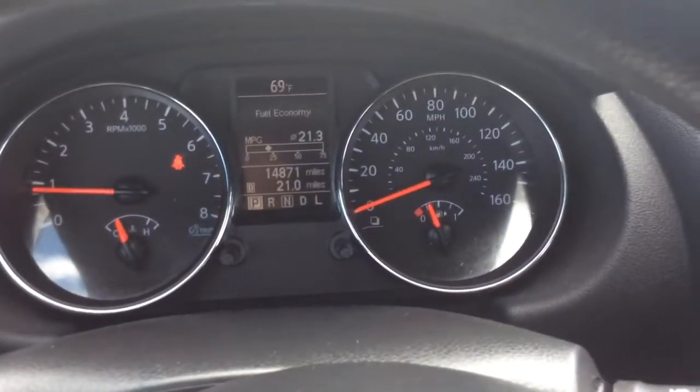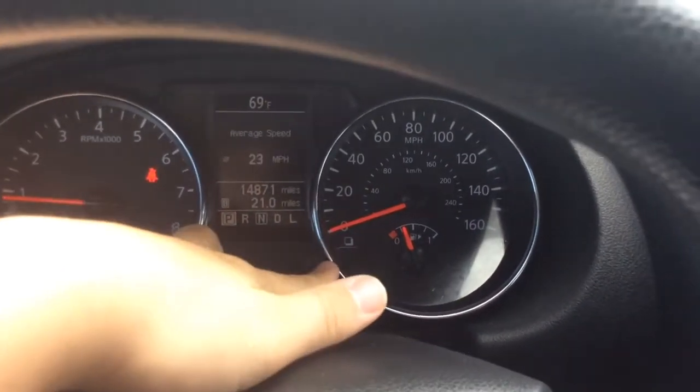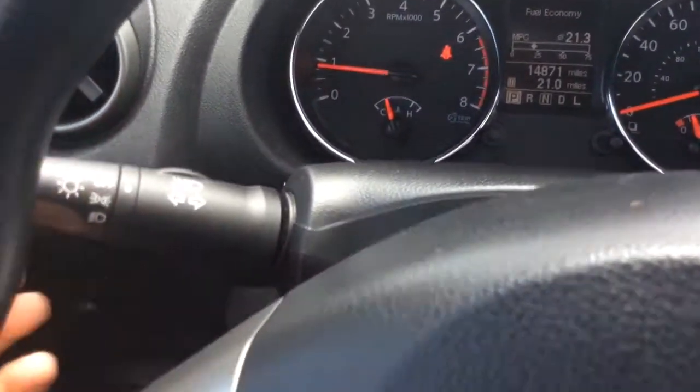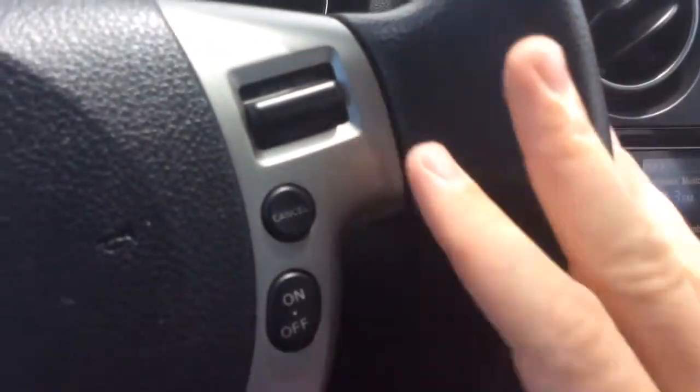You have controls for that info center that you can scroll through — different options there: fuel economy, trip one and two, vehicle speed, driving distance, lap times, distance to empty. Back to the fuel economy, you also have controls for your radio here and controls for your cruise control on the right-hand side.